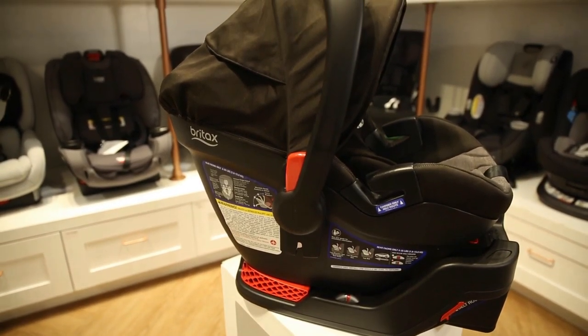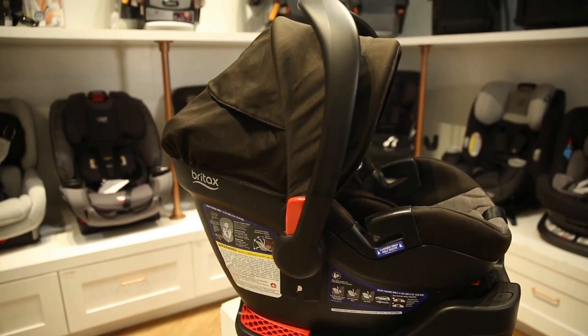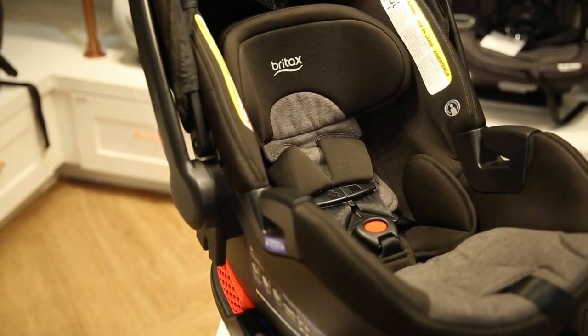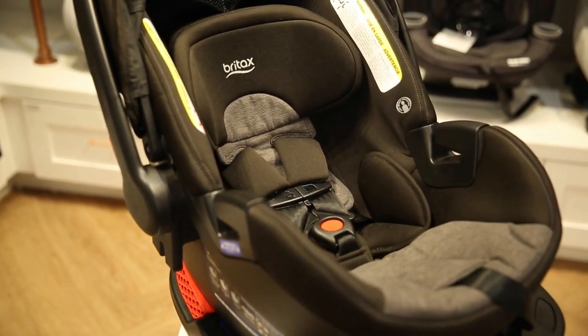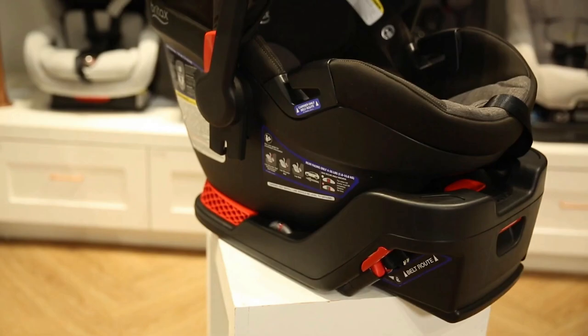The downfalls are that there's no removable infant insert. Like we said, the shell is spacious, which means that if you have a smaller baby, it might have a little more space than you'd like. Once they're about 7 or 8 pounds, the padding is very nicely sized. Outside of that, the only other gripe is the weight — but honestly, that's what you get with this level of quality and safety.